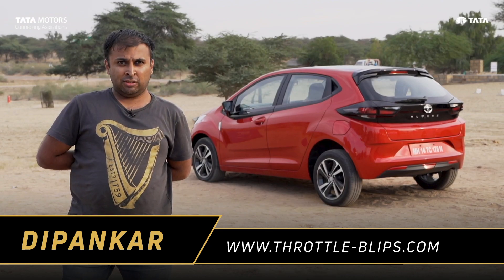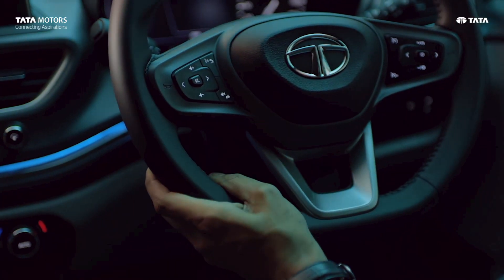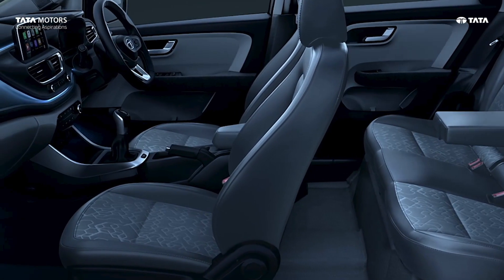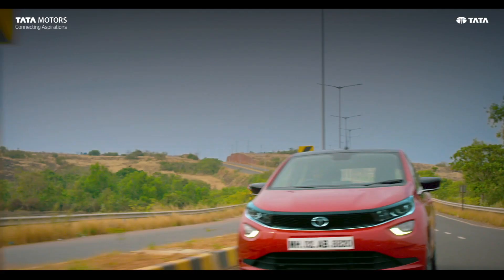Looks very funky and very new age. I quite like the horn placement on the steering, and even the steering is pretty nice. I think it's the radical and captivating design. It should be the segment benchmark in terms of design.